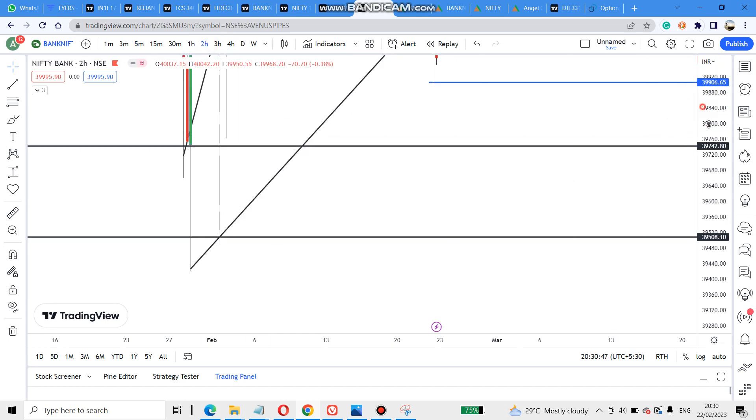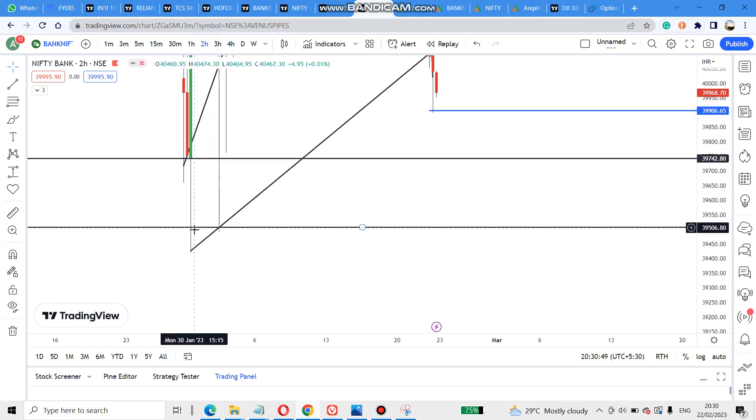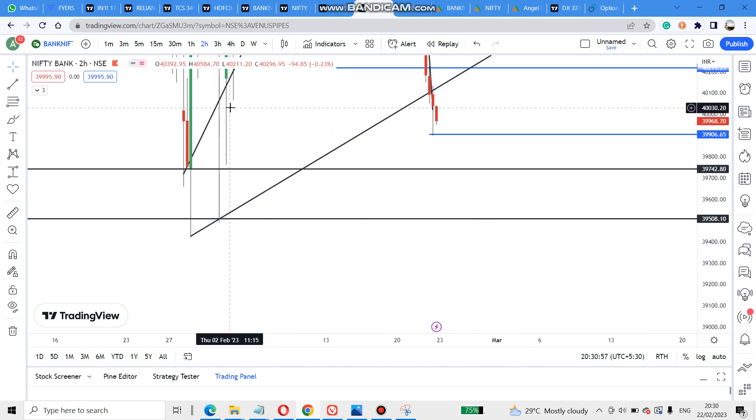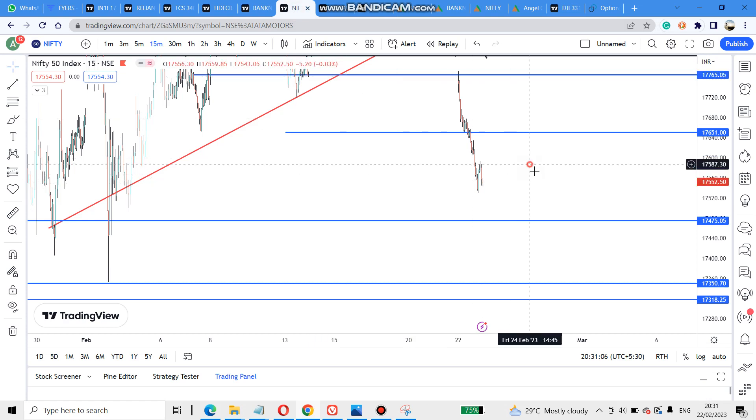Further down, 3,950 will be the next level of target. These two targets are — one for the candle body and one for the wick. We need to see whether it will jump; it will surely jump some points but it's not certain how many. Consider these as support lines — this is the body line, this is the wick line.